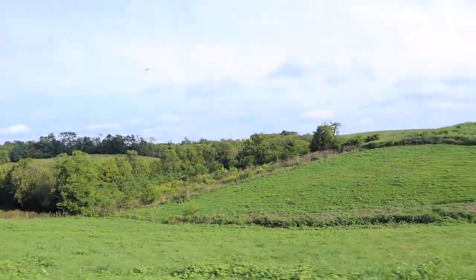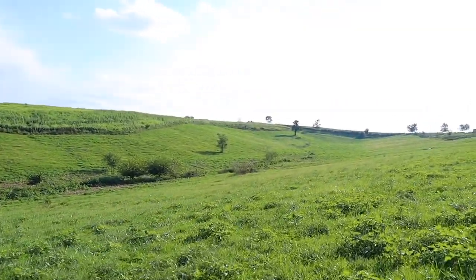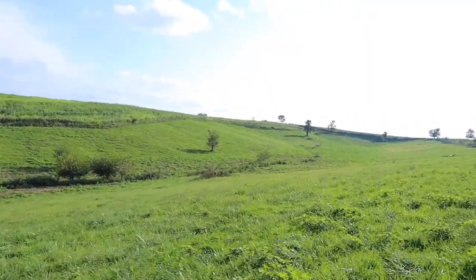Here's a better view of the property line I was telling you about. The fence line is what we own to, so we own down the hill and then the creek and then up the hill a little ways, just where it's mowed.